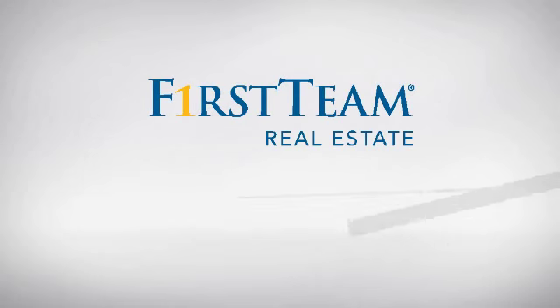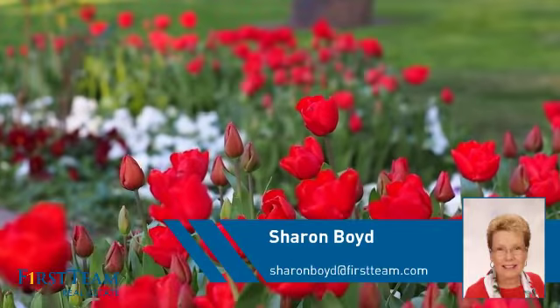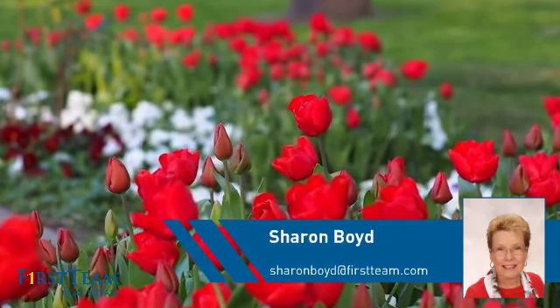At First Team Real Estate, you'll find a place you'll feel right at home in. This video is brought to you by your real estate agent, Sharon.